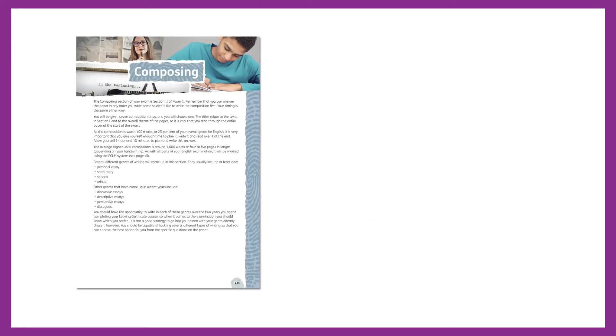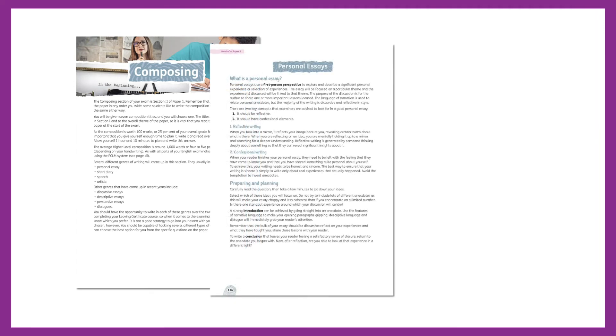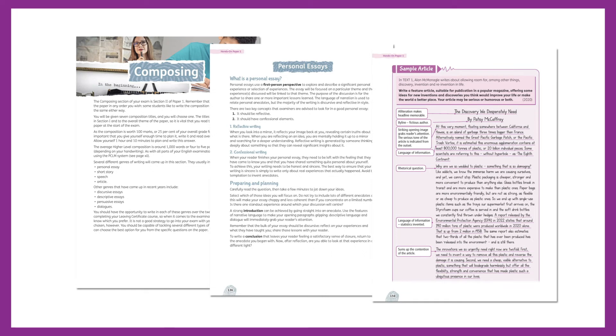The composing questions at the end of each sample paper cover all of the genres that have come up in recent examinations. There is also a dedicated composing chapter with information on the different composition types and annotated sample answers for recent examination questions.